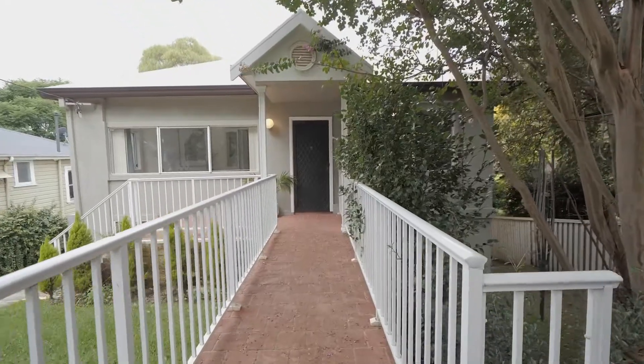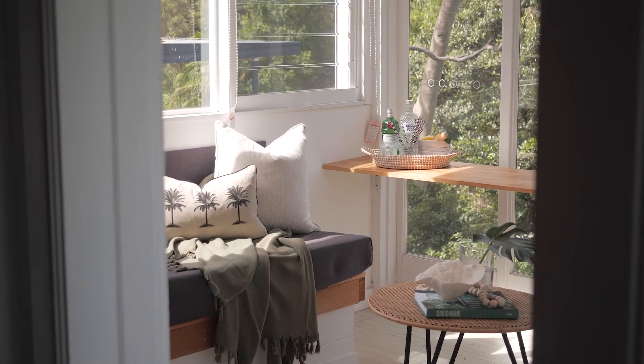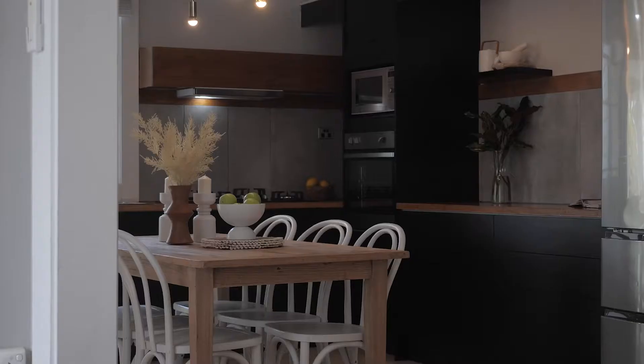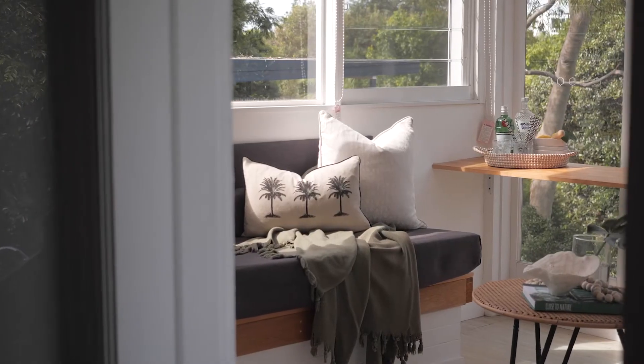Welcome to 27A Woodlawn Avenue in Mangerton, a versatile and unique residence set in one of the Illawarra's most desirable suburbs. Set on leafy surrounds, this home boasts classic cornices, bamboo and timber flooring throughout, matte black kitchen, study, sunroom and single garage set back from the street.